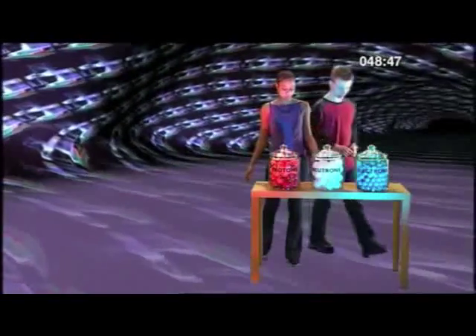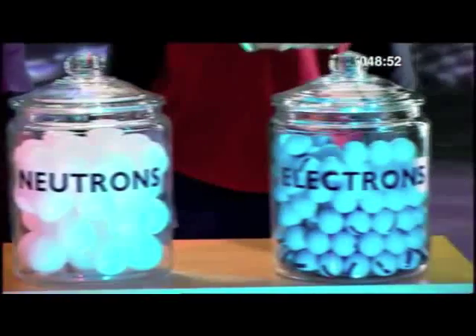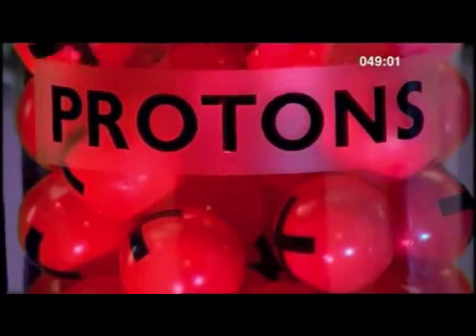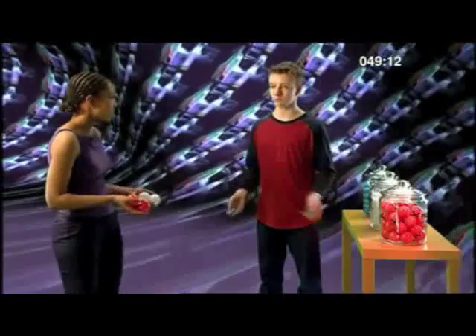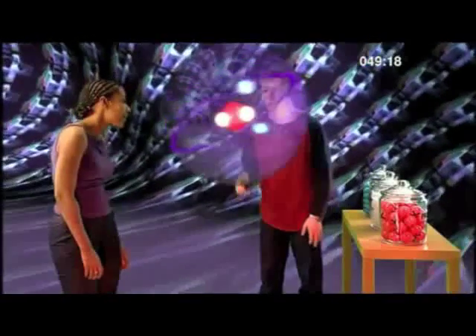So what are the elements made from? All elements are made from these three particles: protons, neutrons, and electrons, which together form an atom. Just throw them up into the air and they'll make an atom. Protons and neutrons are in the middle of the atom - we call the middle of the atom the nucleus.